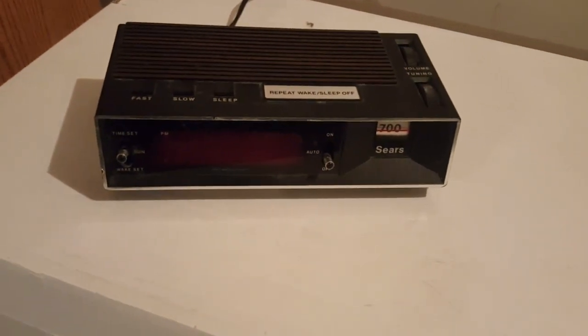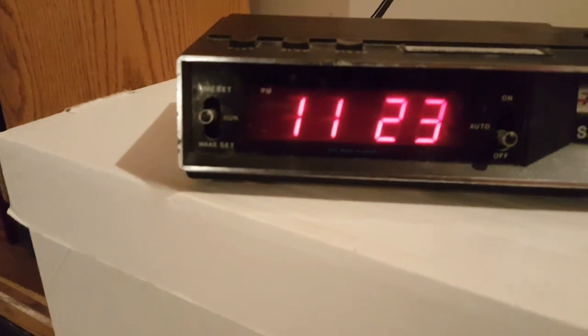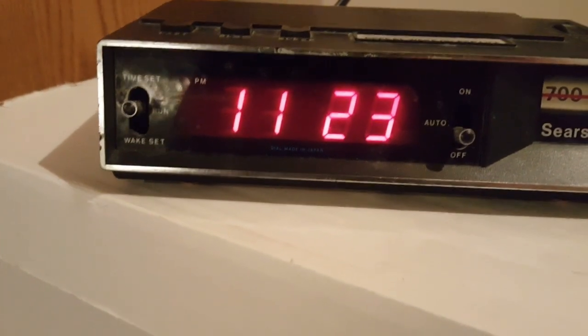So I guess what we're going to do is plug it up and we're going to be able to go. I got the time set because I don't like the flashing 12, and unfortunately it's like 12 hours off, but you get the idea.